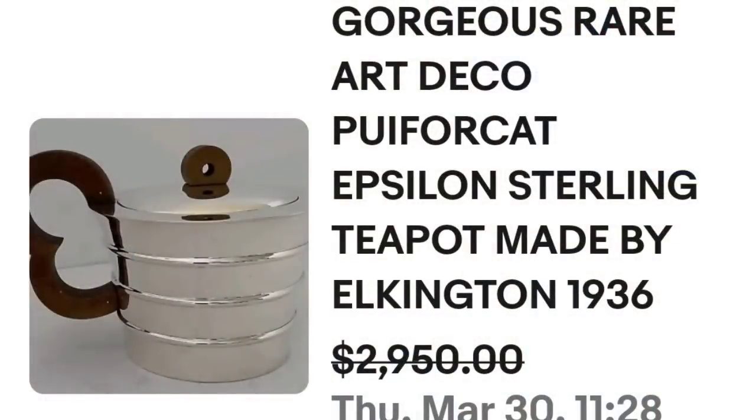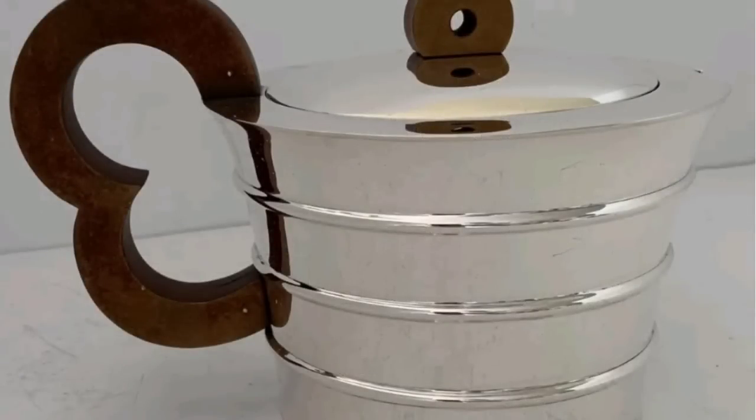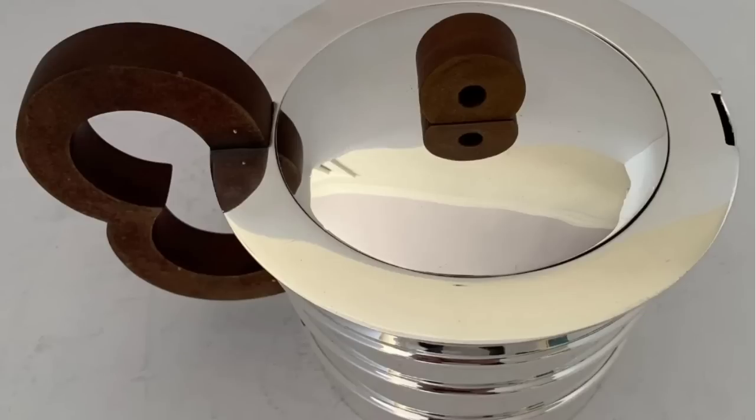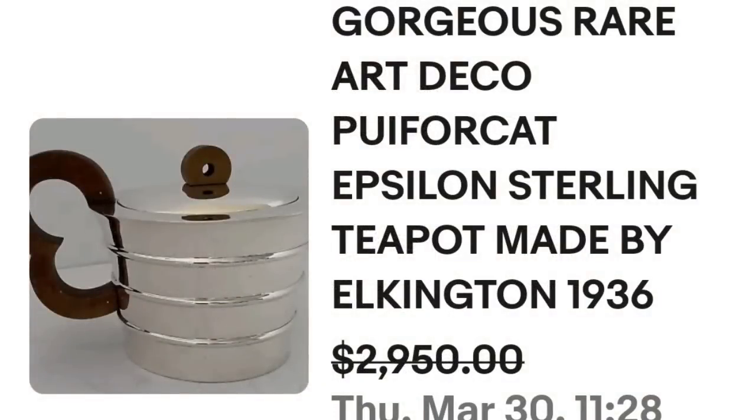Up next is a really cool Art Deco wood-handled teapot that brought an amazing price — definitely look at how these top items look and keep it in mind when you are sourcing. This is a gorgeous rare Art Deco Pui for Cat Eppleson Sterling teapot — a solid sterling silver teapot. People have found these in the wild at estate sales, it does happen. This one sold for a best offer on $2,950. Here you can see that teapot up close — amazing sterling with wood handle and lid, in absolutely immaculate condition. On the bottom the markings are stamped in for Eppleson & Co., very clearly marked. A great sale at almost $3,000.